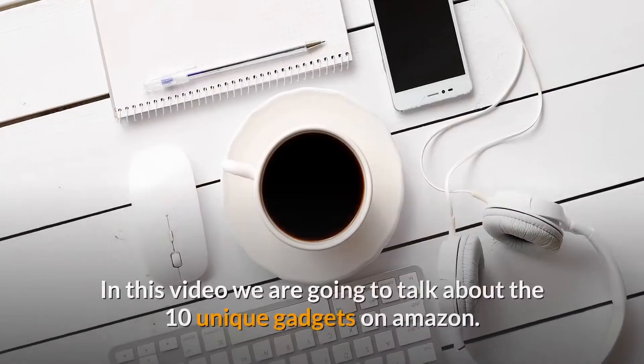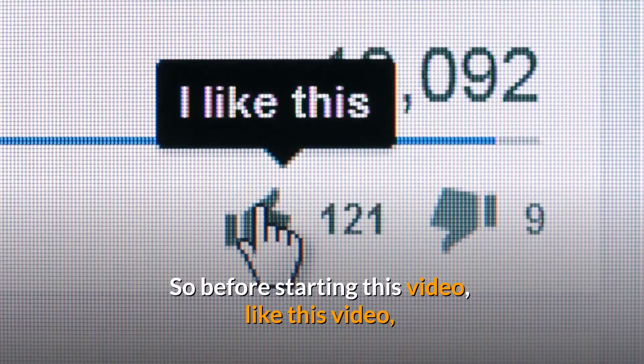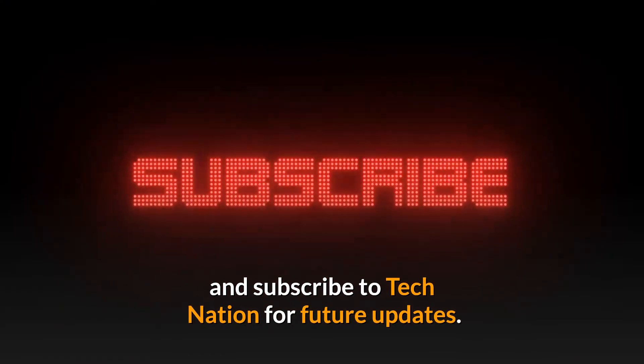Welcome to Tech Nation! In this video we are going to talk about the 10 unique gadgets on Amazon. So before starting this video, like this video and subscribe to Tech Nation for future updates.